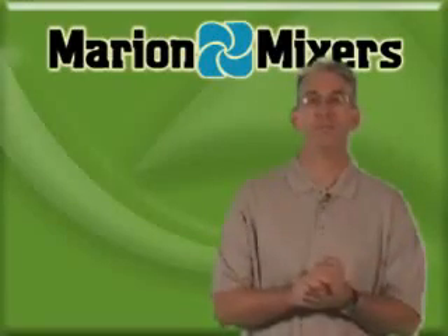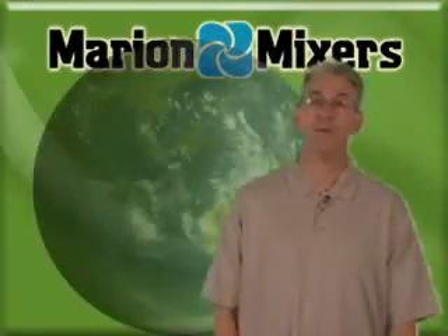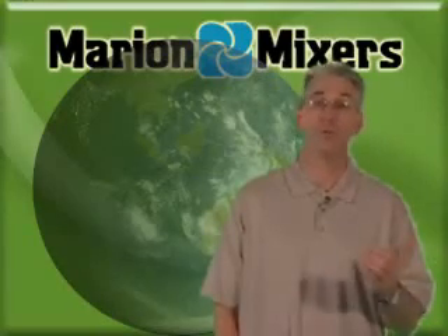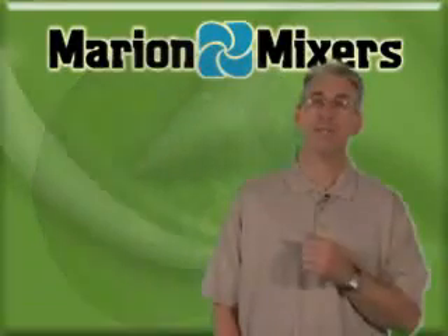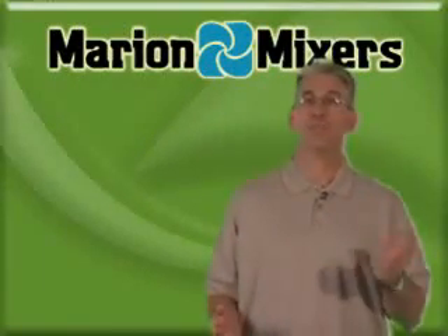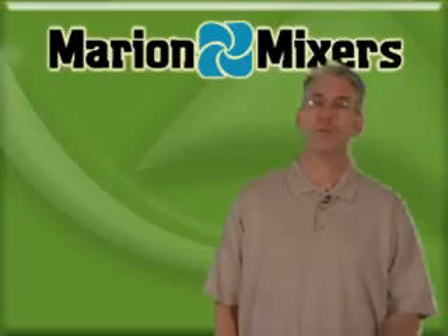Marion products are ideally suited for use in the plastics industry. Our company has designed and built hundreds of mixers for major producers of plastics around the world. No matter if you are dealing with powders, flakes, pellets, or liquid coatings, Marion has a mixing solution for your application.